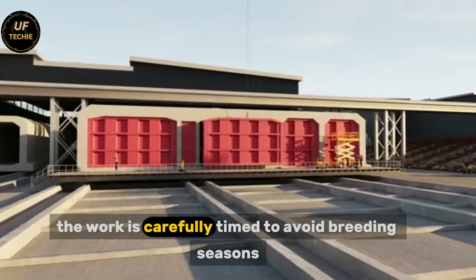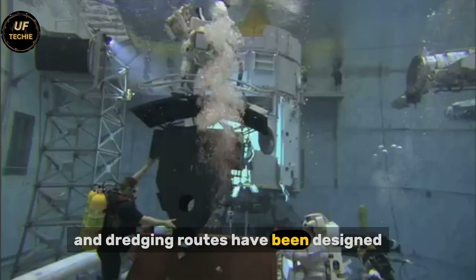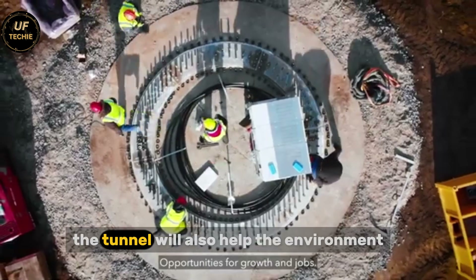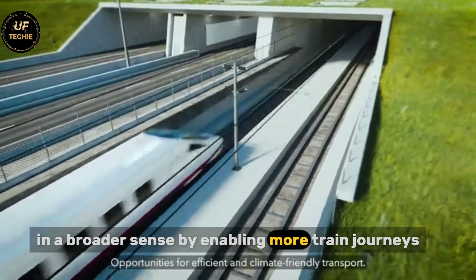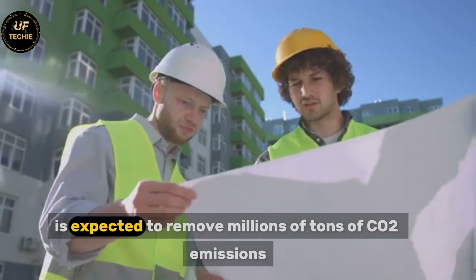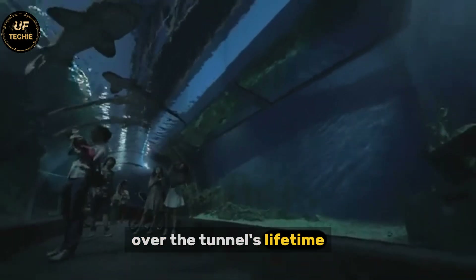The work is carefully timed to avoid breeding seasons, and dredging routes have been designed to avoid disturbing the most sensitive areas of the seabed. When completed, the tunnel will also help the environment in a broader sense by enabling more train journeys in place of flights or long-distance truck routes. This shift toward rail is expected to remove millions of tons of CO2 emissions over the tunnel's lifetime.